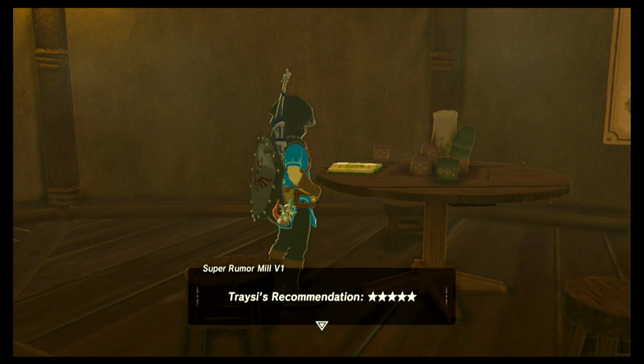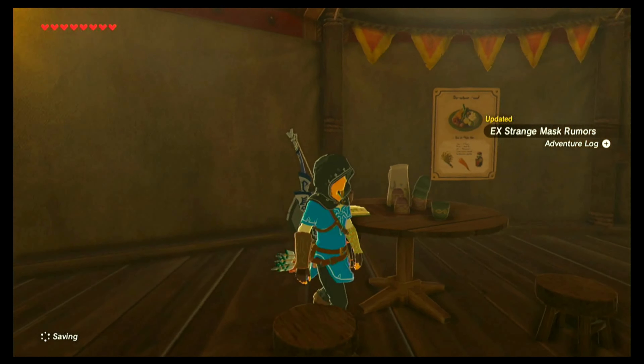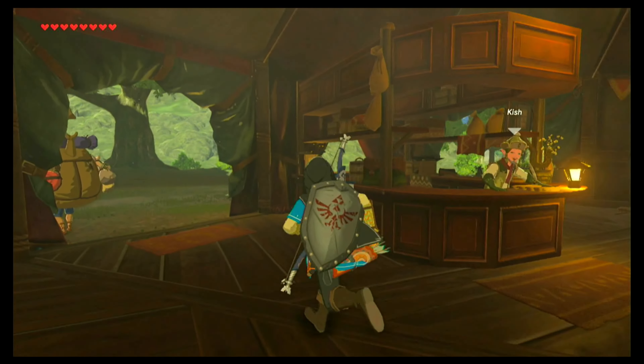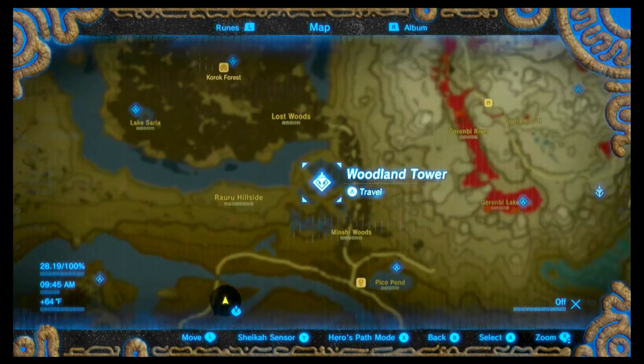Luckily, word has it that there's a convenient trick to finding your way. Tracy's recommendation: five stars. That clue tells us that it's hidden in the Lost Woods, otherwise known as the Korok Forest. Whether or not you've been to the Korok Forest before, this will need to be started from the entrance of the Lost Woods. From the Woodland Tower, there is a path that leads right to the entrance of the Lost Woods — just follow that down.